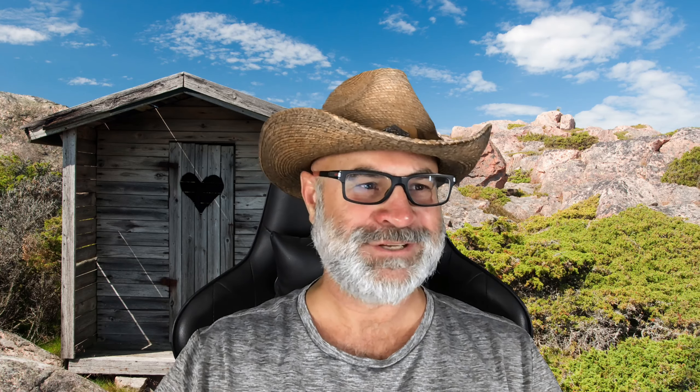Let's look at his disabilities — this probably looks familiar. Hiatal hernia and GERD are actually the same thing. It's common to have one not service connected and one listed as GERD — it should say hiatal hernia, but it depends on how you write it up. He's got lots of orthopedic conditions, some bilaterals — left and right carpal tunnel, plantar fasciitis, lumbar strain, pes planus, something on his left foot, and Achilles tendonitis on the left ankle as a secondary, plus eczema and a few other items.